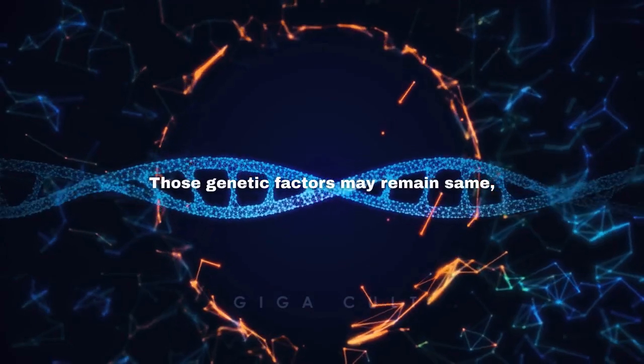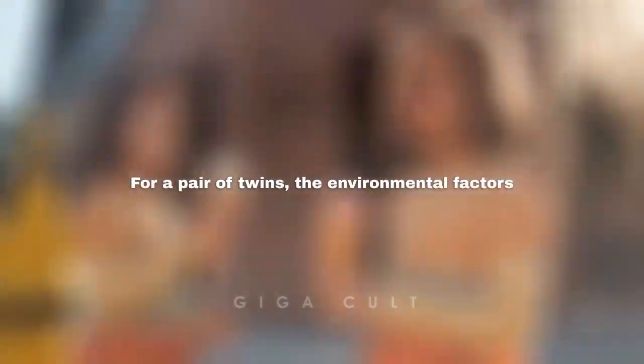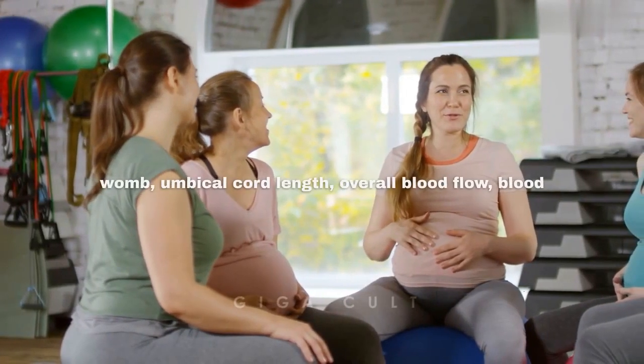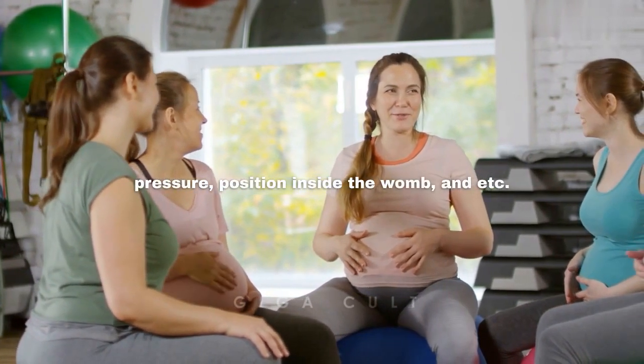Those genetic factors may remain the same, but environmental factors can be different for a pair of twins. The environmental factors may include access to nutrition inside the womb, umbilical cord length, overall blood flow, blood pressure, position inside the womb, and more.